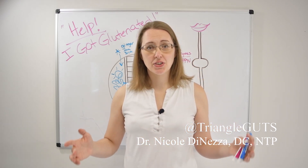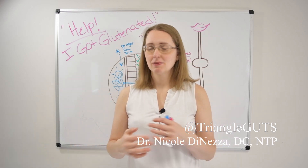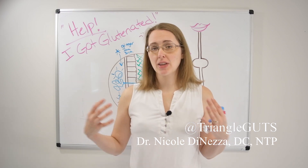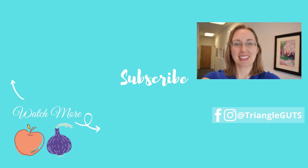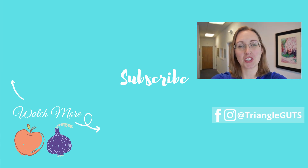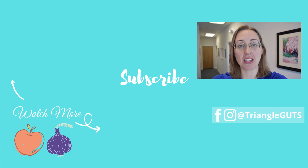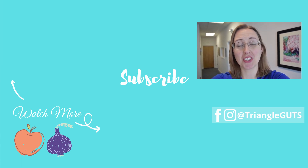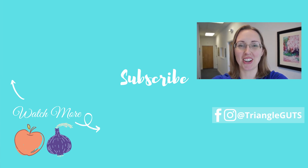Anything else you do to recover beyond that — acupuncture, massage, or other therapies — is just gravy on top. In the acute term, doing these few things should help significantly, and I hope you feel better soon. If you liked this video, be sure to subscribe, ring the bell, click the like button, and leave a comment below with the videos you'd like to see next. Thanks so much and I'll see you in the next video.